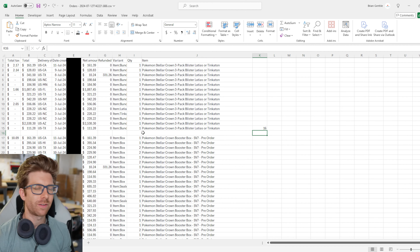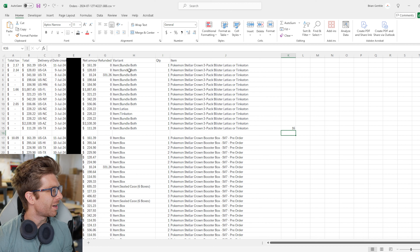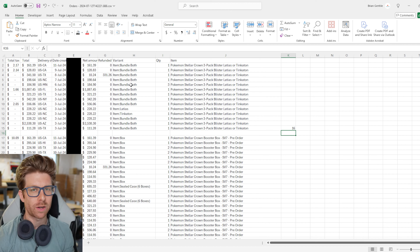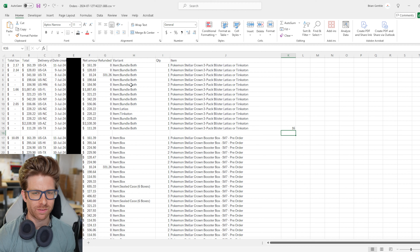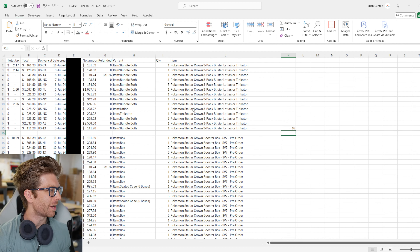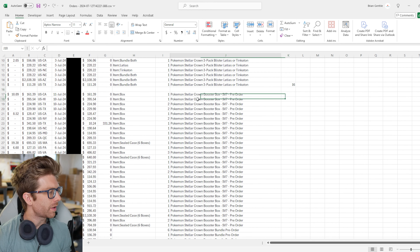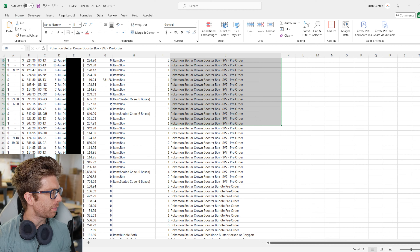Today we're going on a deep dive behind the scenes of the Pokemon card business. I am lifting the curtain for you wonderful people. We're going to go to our supplier SouthernHobby.com and order Stellar Crown, which is the new Scarlet Violet set coming out in a couple months. We're going to base this off orders I've already gotten doing pre-sale and also previous set releases and the quantities I think I'm probably going to need.